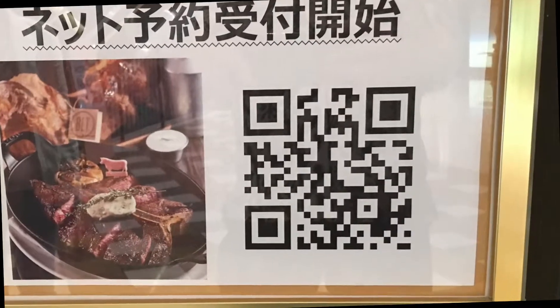Once again, grab the QR code — it's right here.